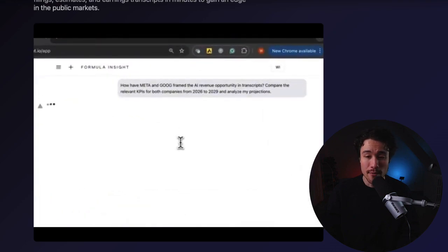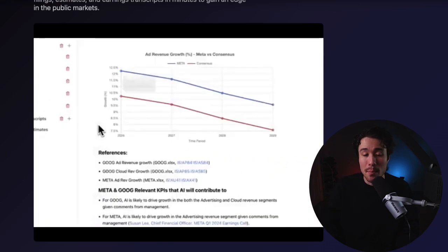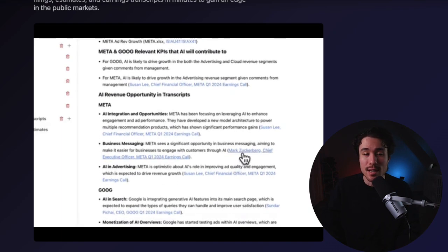Founded by Will and Stefan, it's addressing the problem that financial models in Excel are the backbone of every investment thesis, but the workflow between financial models and other key research documents has historically been separate and disconnected.